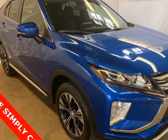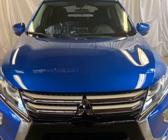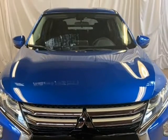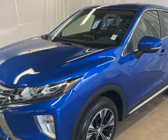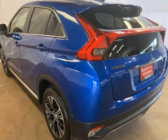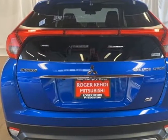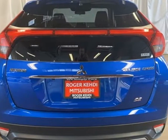This 2019 Mitsubishi Eclipse Cross is brought to you by Roger KEHDI Mitsubishi. Octane Blue 2019 Mitsubishi Eclipse Cross SE, 4WD, CVT, 1.5L I4 Turbocharged VOHC, 160 LEV3 ULEV70, 152 horsepower, 4-wheel disc brakes.